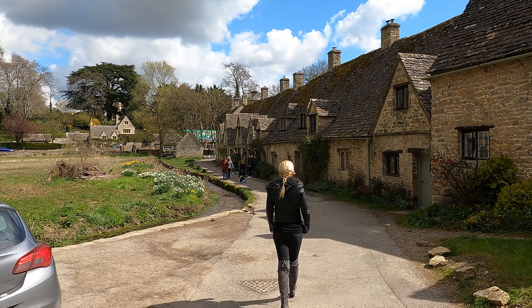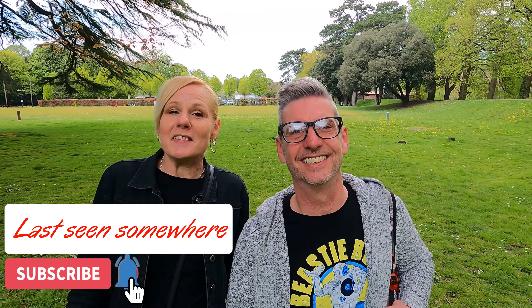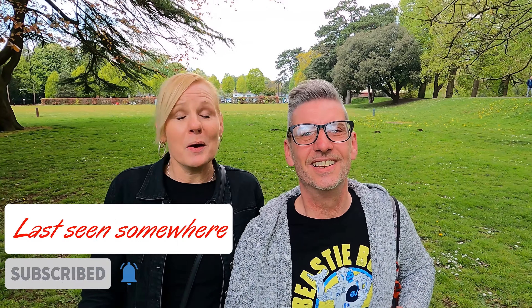Good morning everybody. We're last seen somewhere — the last place you saw was the stunning village of Bibury. And today we've actually managed to travel. We've left England and we're visiting another country. We're in Wales. We take a short trip across the bridge and we're exploring the capital city of Wales — we're in Cardiff. So we're gonna have a wander, gonna have a look, so come and join us.